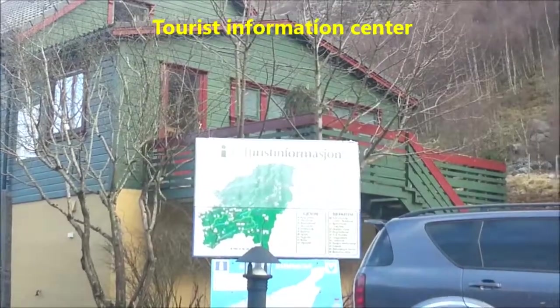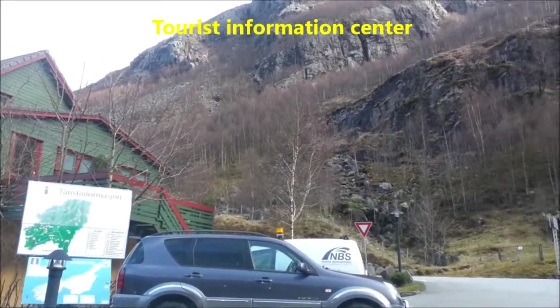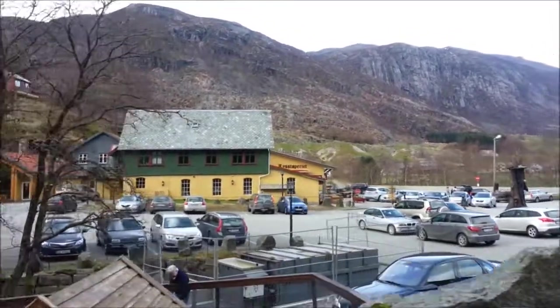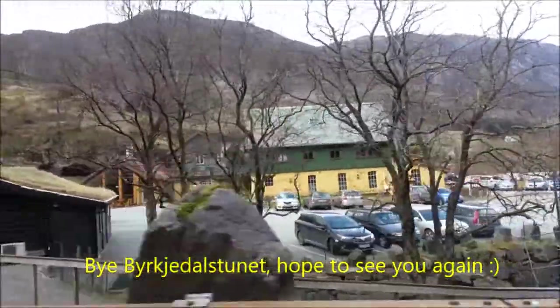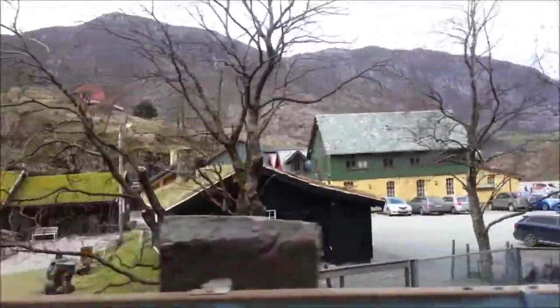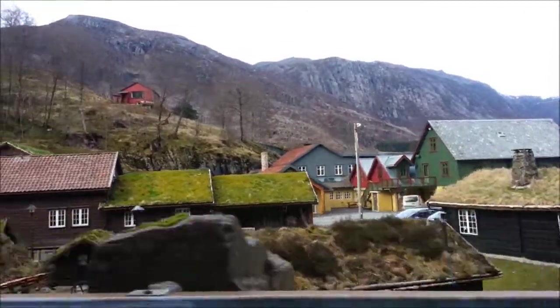In this area you might also find a tourist center. Now it's time to go back to Stavanger. It was a very nice and lovely day enjoying time in Brissedal Stunet. Goodbye.